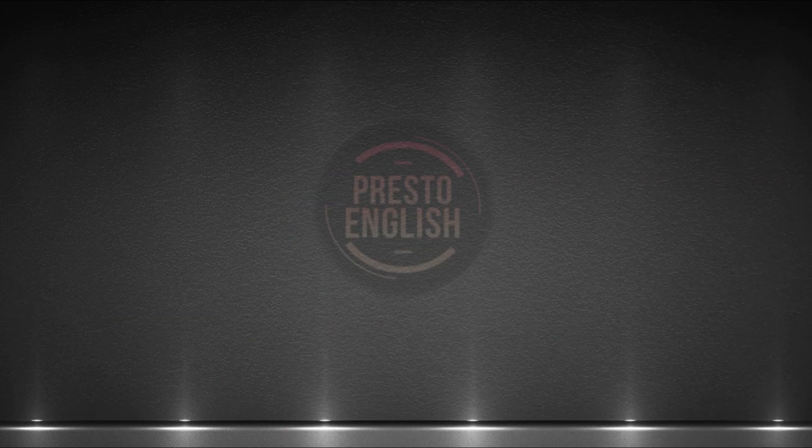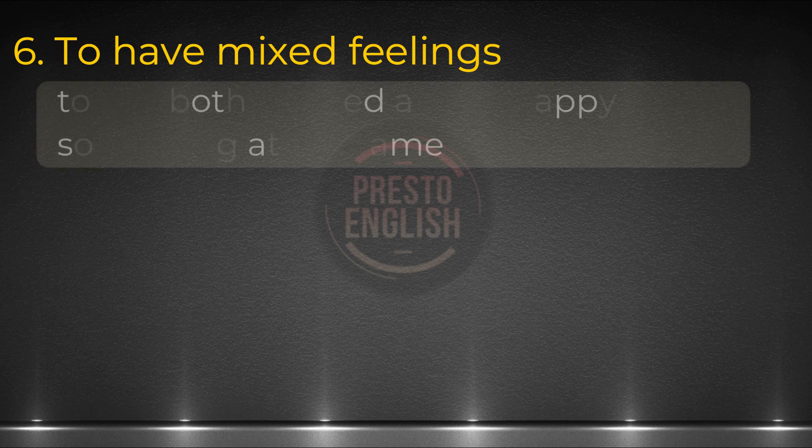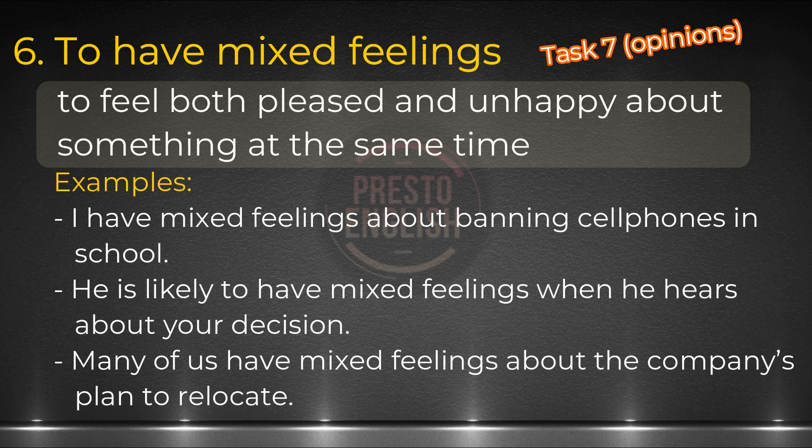So let's continue with our sixth idiom: to have mixed feelings about something. Expressing your opinions is a common task in CELPIP, so here's another relevant idiom. When you feel both pleased and unhappy about something at the same time, you have mixed feelings. When I think of this idiom, I think of speaking task 7, where you get a question asking you to share your opinion on a certain topic. Examples: I have mixed feelings about banning cell phones in school. He is likely to have mixed feelings when he hears about your decision. Many of us have mixed feelings about the company's plan to relocate.